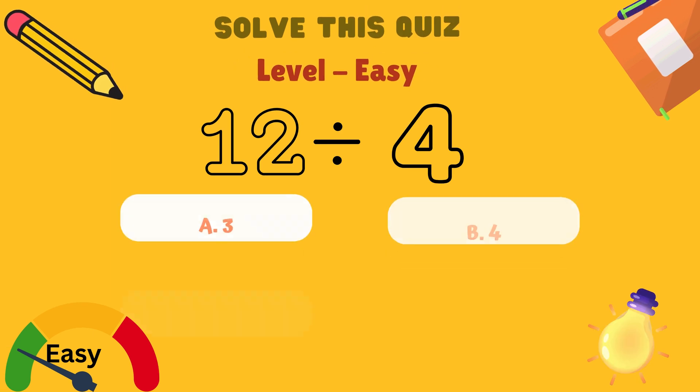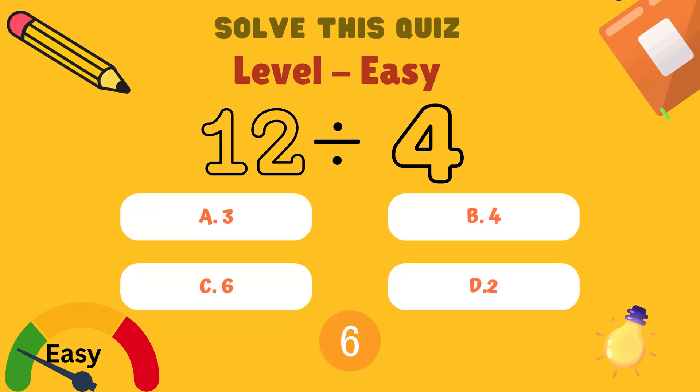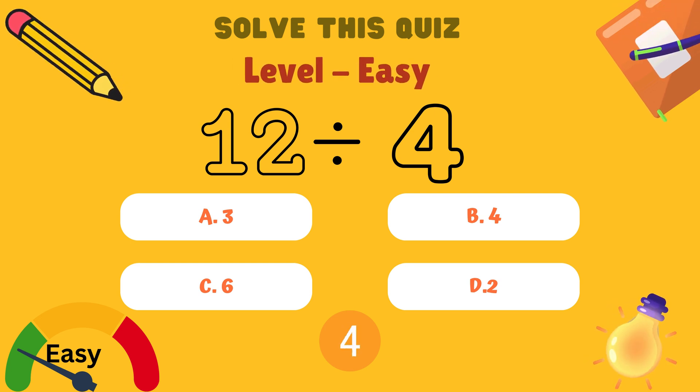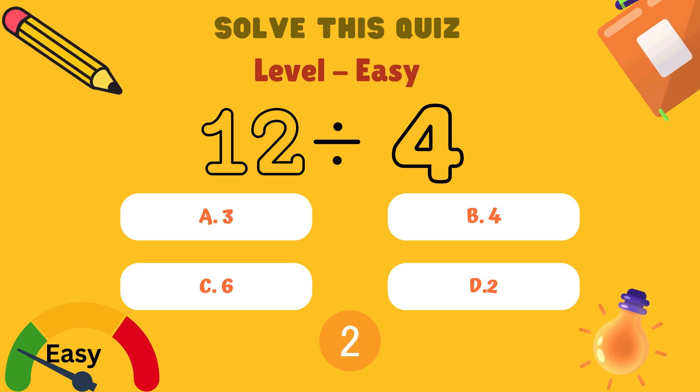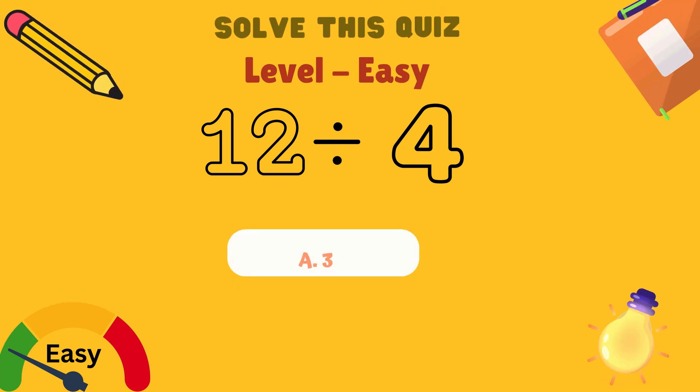What is 12 divided by 4? Is it A: 3, B: 4, C: 6, or D: 2? And the answer is A: 3.